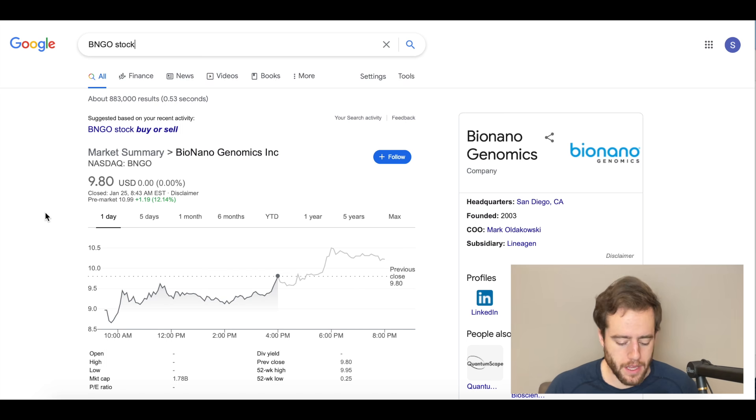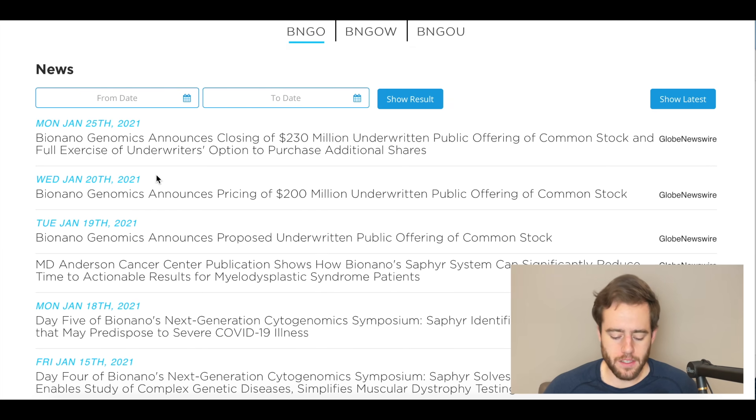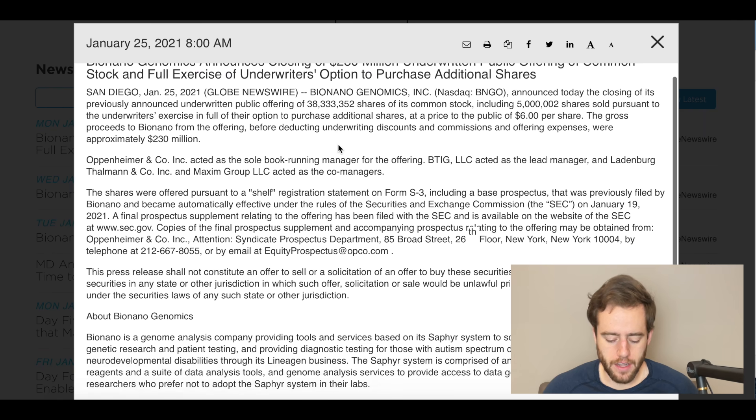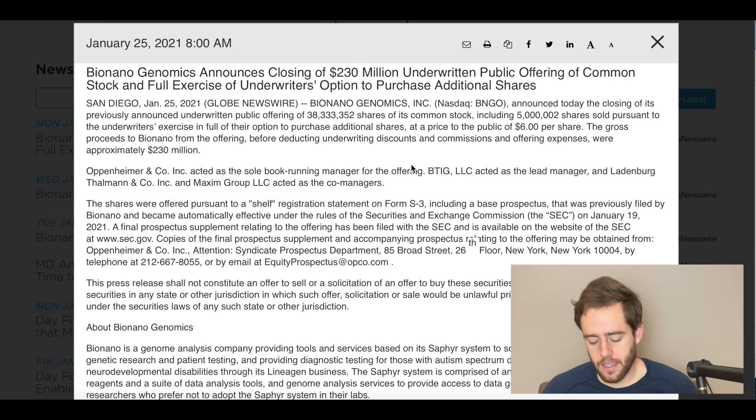Let's get into it. BNGO is up 12% pre-market, right around $11. There's one big thing I think is the reason for this: BioNano Genomics announcing their $230 million underwritten public offering of common stock and full exercise of the underwriters' option to purchase additional shares. This all went very smoothly. They sold 38 million shares plus 5 million shares pursuant to the underwriters' full exercise of their option. This was at $6 a share — now we're sitting around $11, almost double what they sold those shares for.